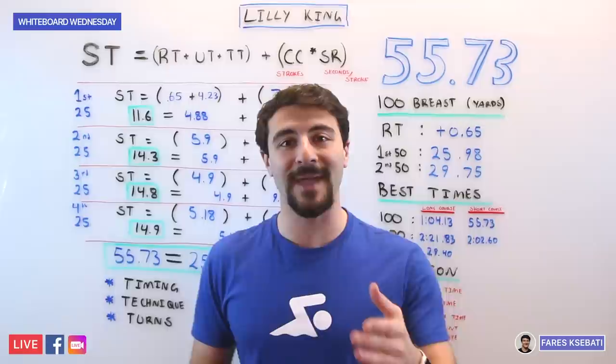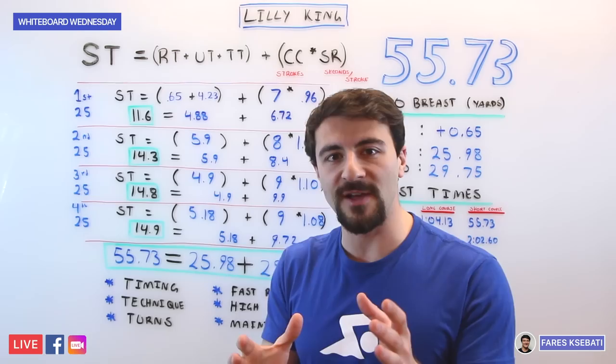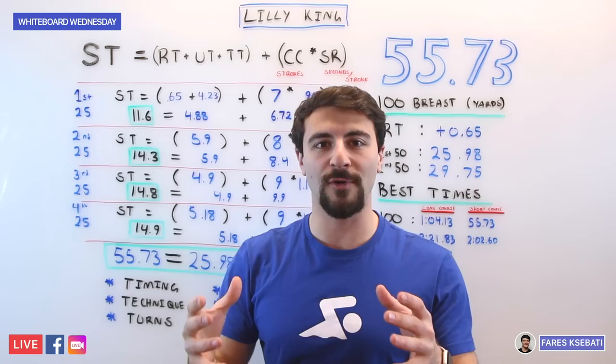In this video, we're going to talk about how she did it, breaking down the swim with all the numbers and some of the key elements that make her the fastest breaststroker in the world. To start analyzing her swim, we first need to understand the swimming equation — broken up into a few different elements whose combination creates the overall swimming time.